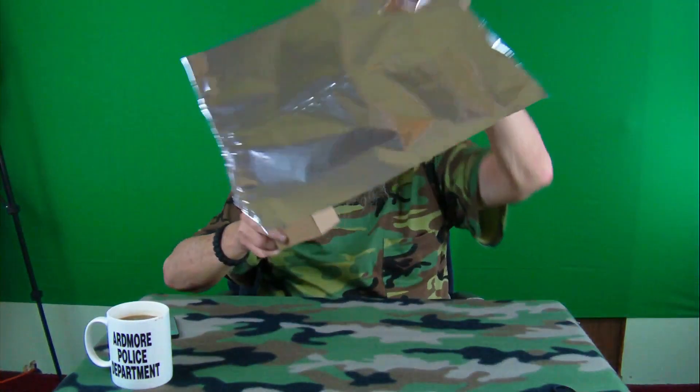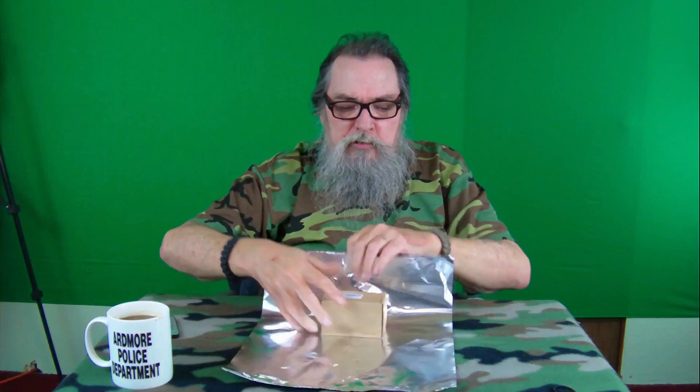Get yourself a little cardboard box and put that thumb drive inside it. Then get yourself some aluminum foil — make sure it's enough to go around it a couple of times — and wrap it up. Now, I'm not guaranteeing that's going to protect it from an EMP, but it's better than not trying to protect it at all.